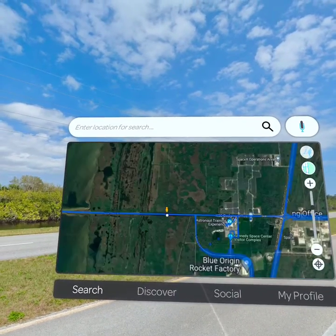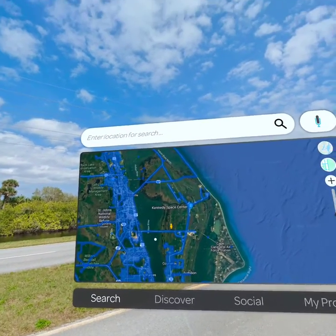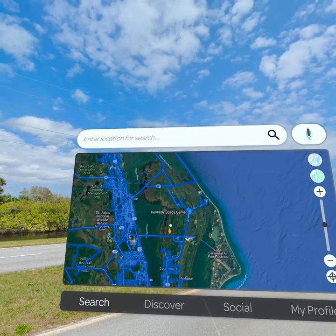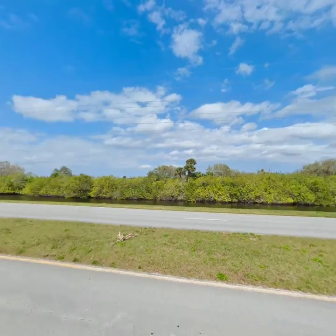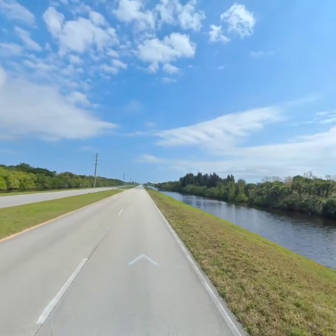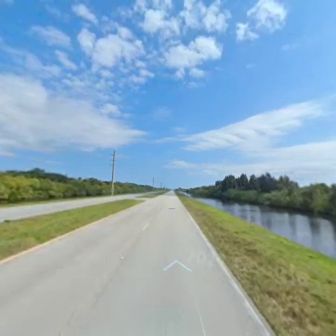So first of all, we're on NASA Parkway West. I'm assuming that's the way I would have driven out to the Cape Canaveral and Kennedy Space Center complex. It's just a big road kind of on the water — the whole thing's on a swamp by the looks of it.